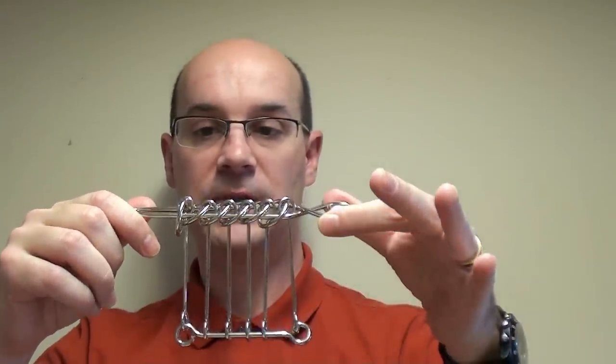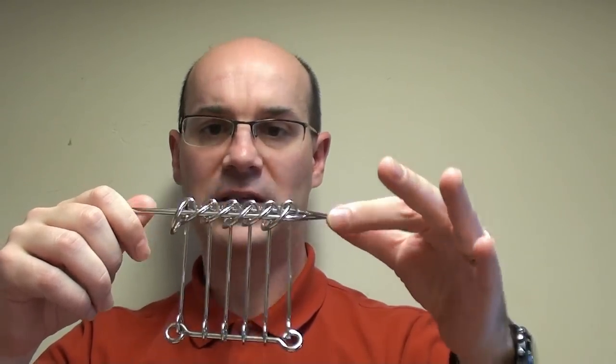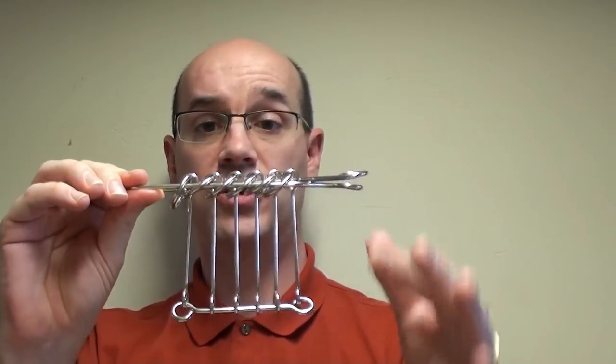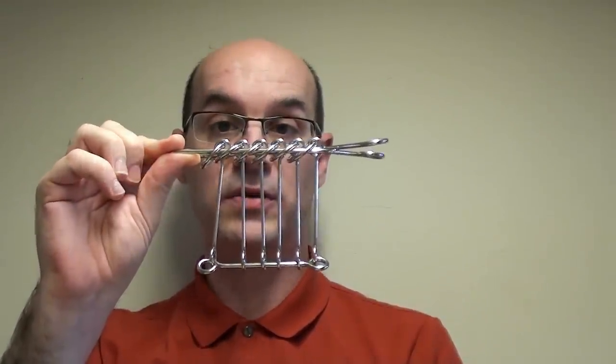It has very nice mathematical properties — it's very close to Gray's binary numbers. I'm going to teach you how to solve this one, and also 2 other puzzles, because surprisingly those 2 other puzzles are related to this one.